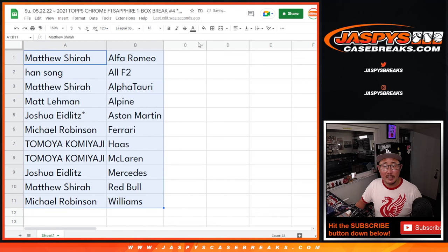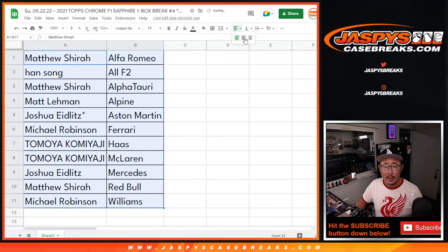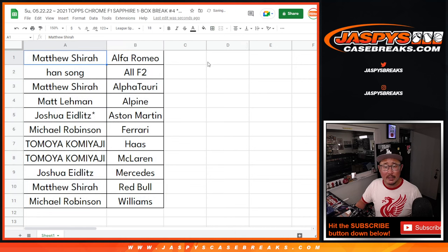And let's alphabetize by column B. We will pause the video just momentarily. We're going to see if there's any trades and then we'll have the box break. Stick around, BRB.